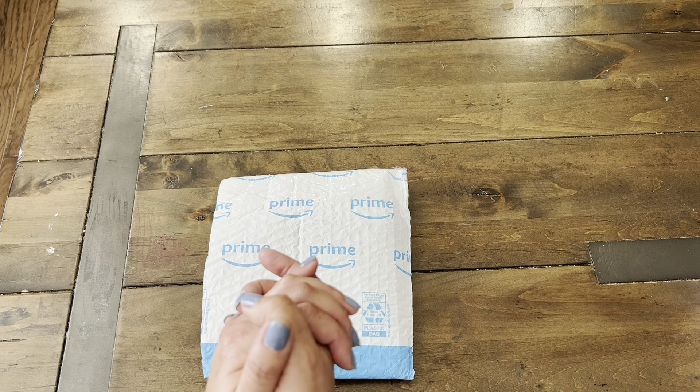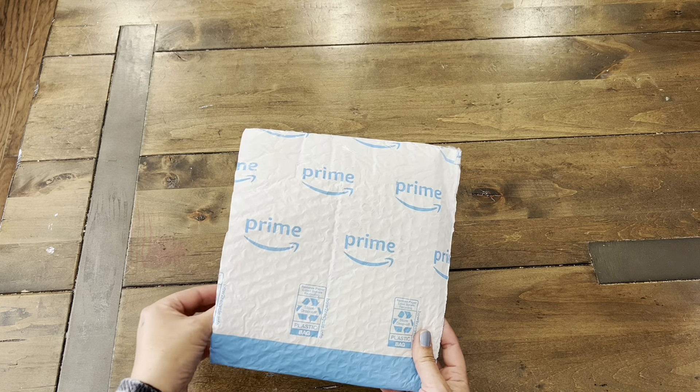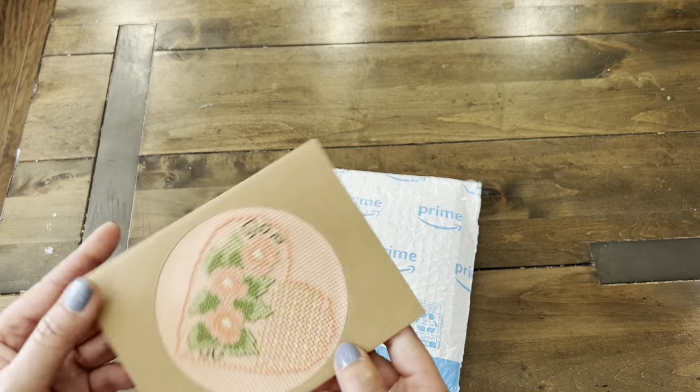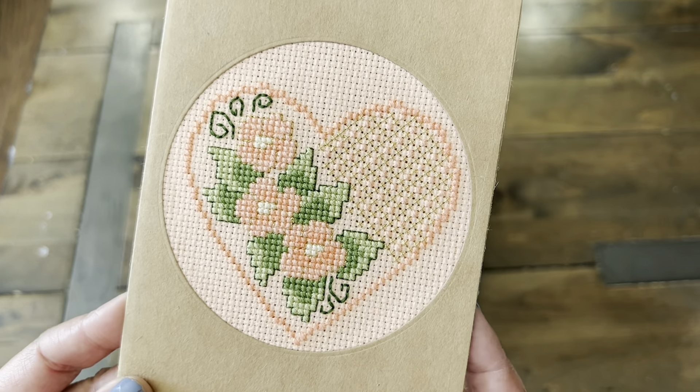A big, big thank you for taking the time to join in the fun. Let's open up her mail and see what she sent. I see a card here. Oh my gosh, look at that! That is beautiful!